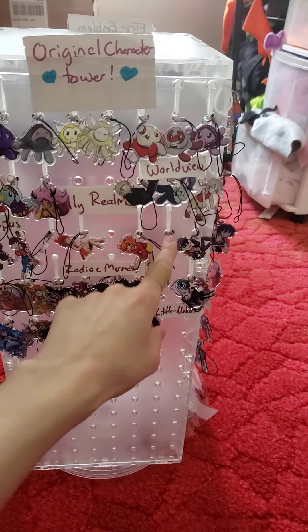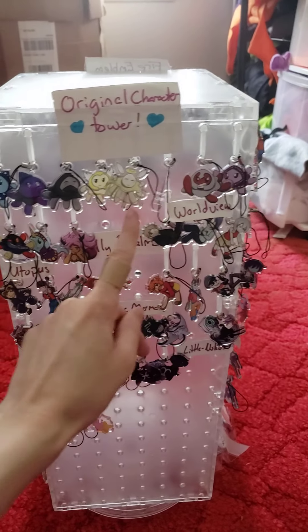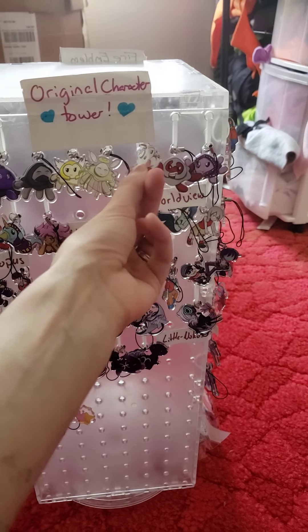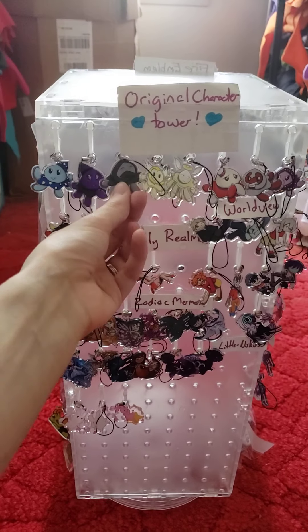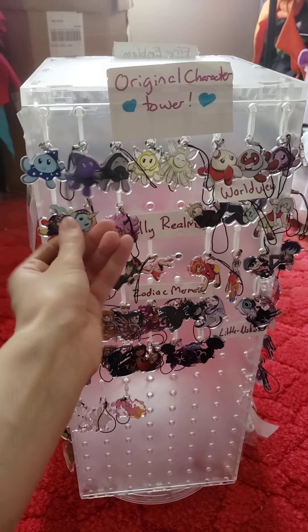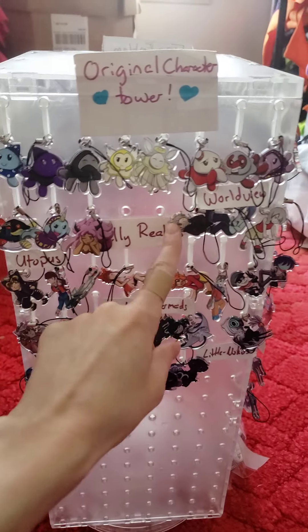These charms right here are all original characters. These are my little jellyfish that are all designed after DnD classes — like my medic, my warrior, the warlock, the rogue. And then I have a couple of specialty ones. This is my narlock — he's a warlock narwhal, his name is Fergus. Those are original characters.